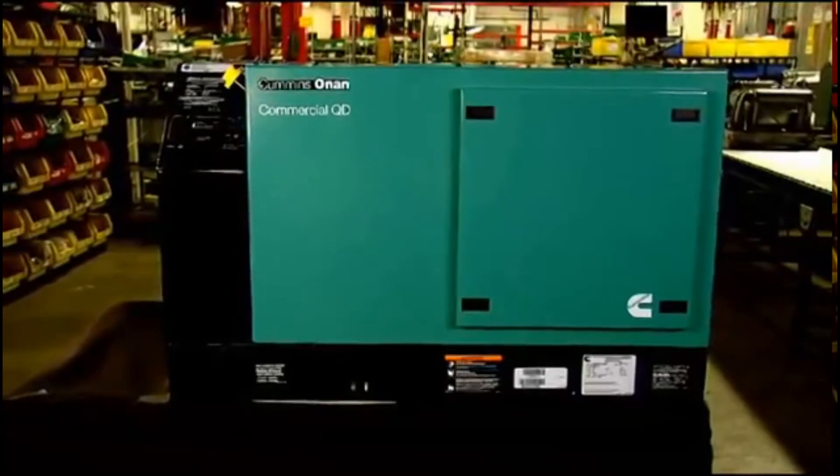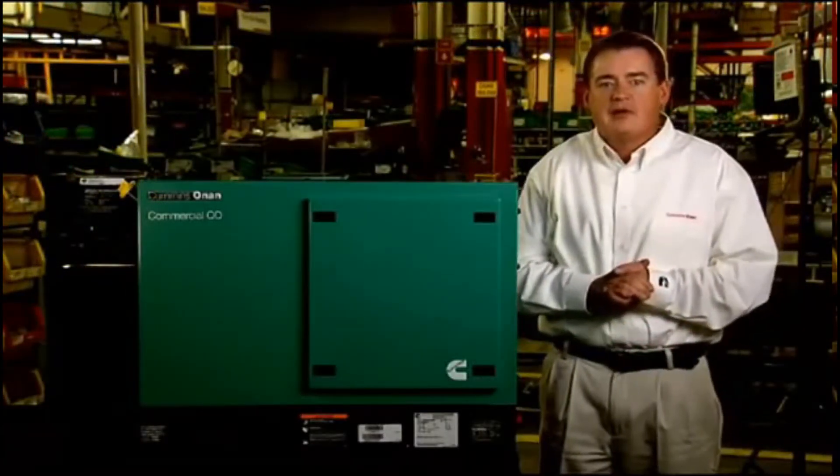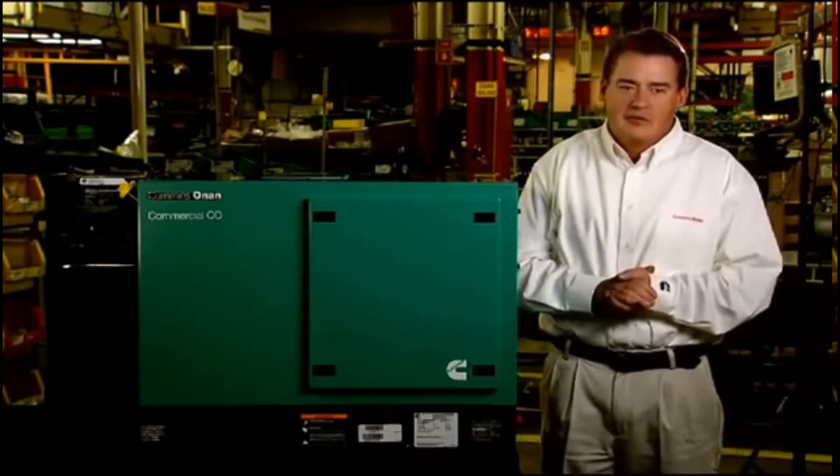There is no external cooling plumbing required — the cooling system is fully self-contained. The QD products also have a fully enclosed muffler for added quietness and easy installation. All engine-driven Cummins Onan mobile generators feature USDA-approved spark arrestor mufflers for peace of mind wherever they're operated.